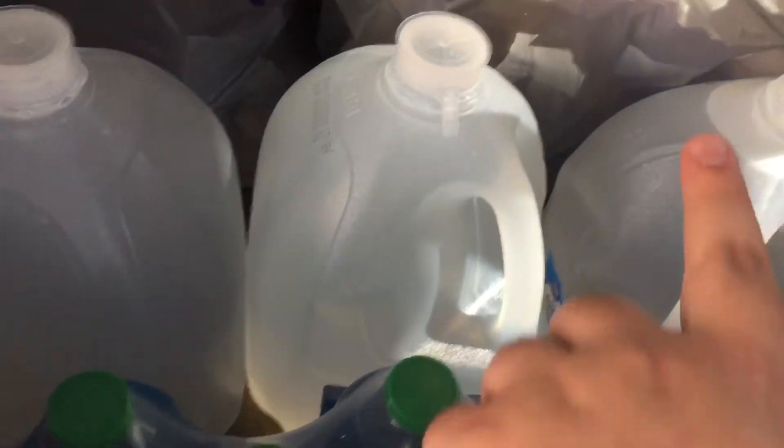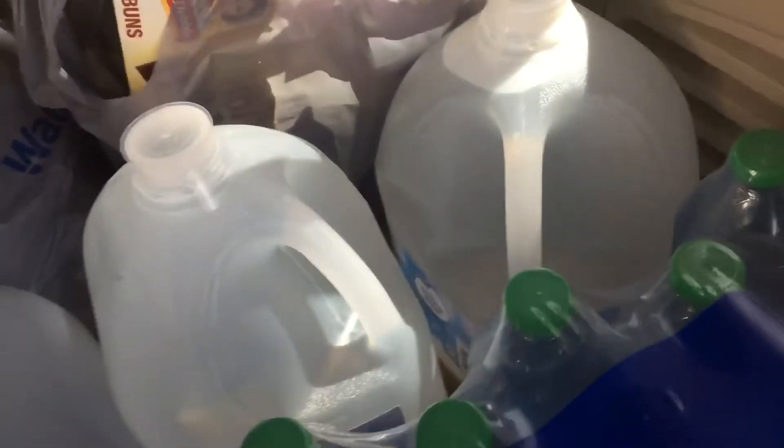We make teas with it. And I've got some bread and tortillas, and four boxes of honey buns.